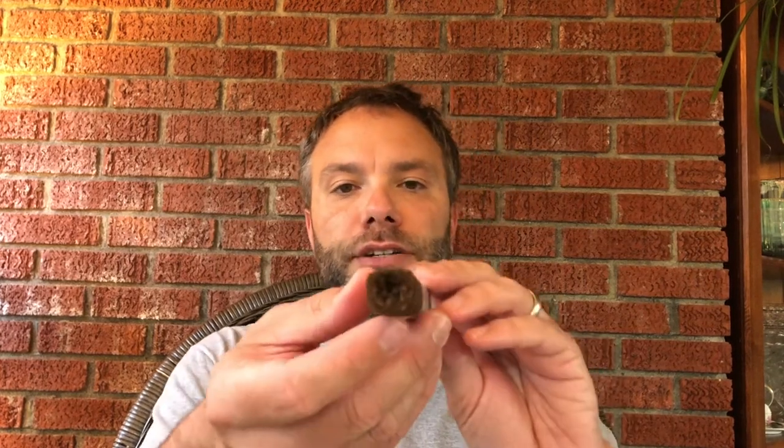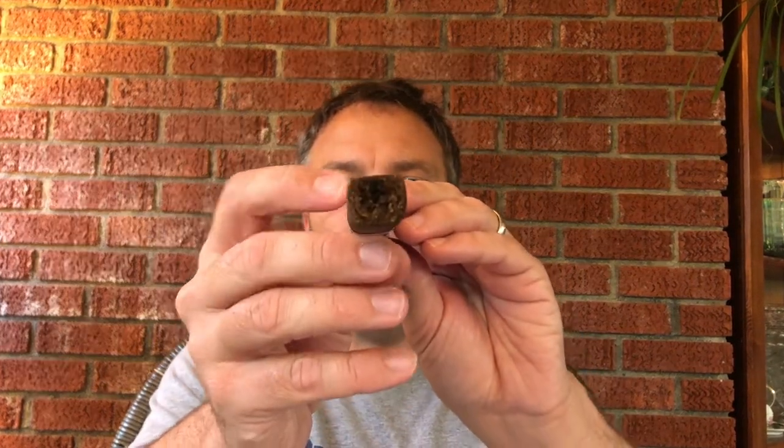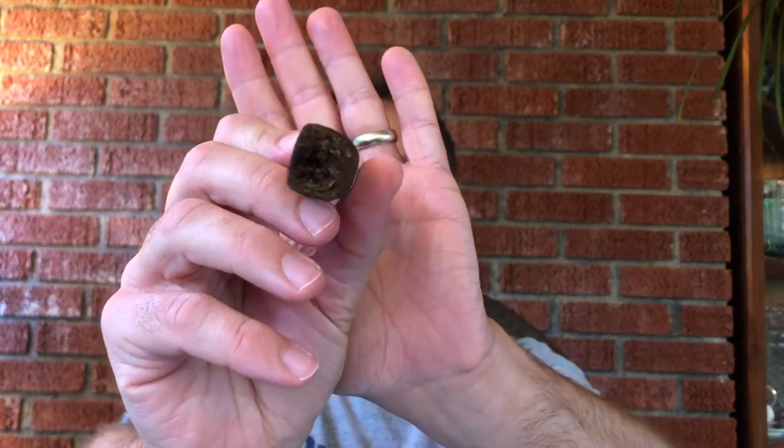This cigar is produced by Ernesto Padilla in Nicaragua. It is a 52 by 5 Robusto, box pressed with a very rectangular, really nicely done box press. This cigar was number 21 in Cigar Aficionado's top 25 this past year — take that for what it's worth.